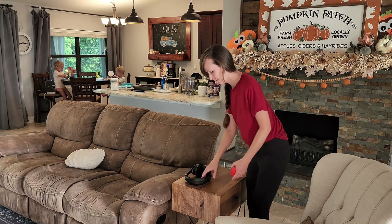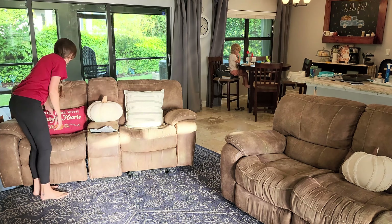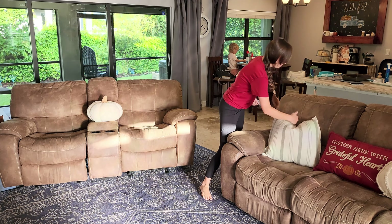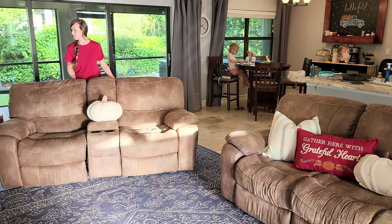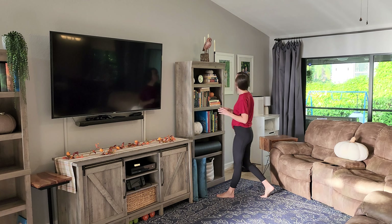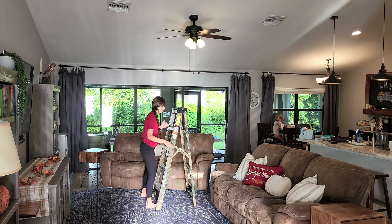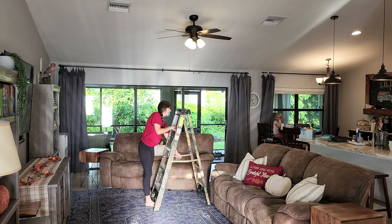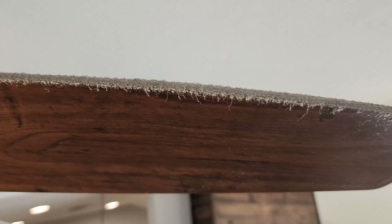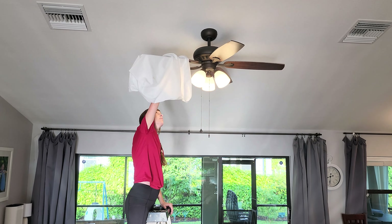I always like to do a quick tidy first before doing the deep cleaning. I'll be deep cleaning all throughout our house, starting here in the living room, but I'll also be in the kitchen, dining room, and our back porch, which really needs some tender loving care. I like going top to bottom, so I'm starting with our fan, which is extremely dusty right now.